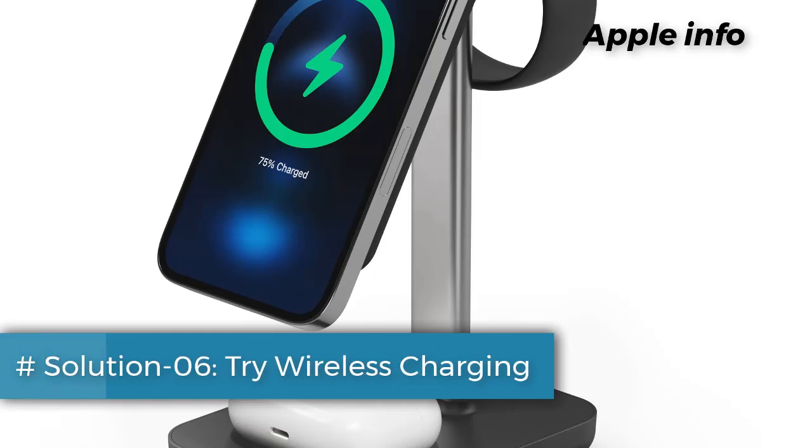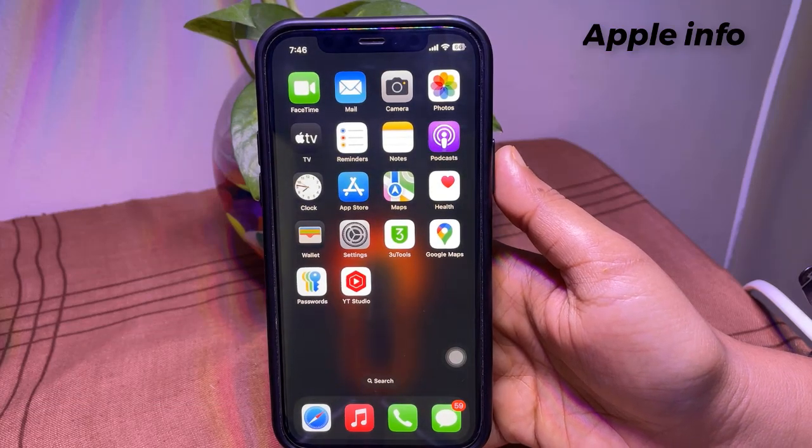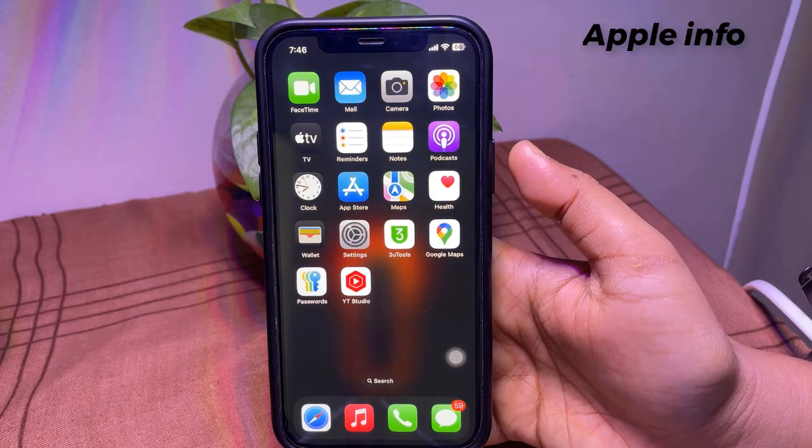Solution 6: Try wireless charging. If your iPhone supports wireless charging, try using a Qi-compatible charger as an alternative. This can help determine if the issue is with the charging port.